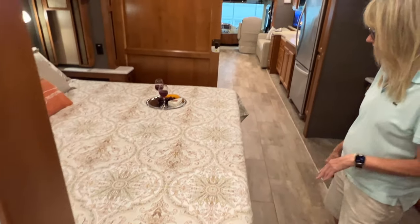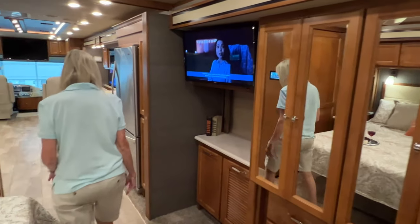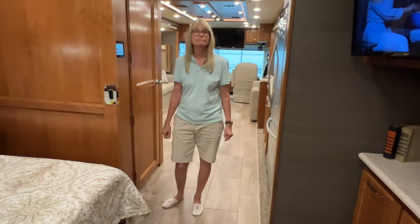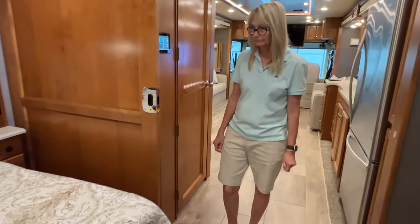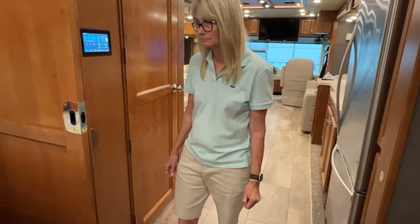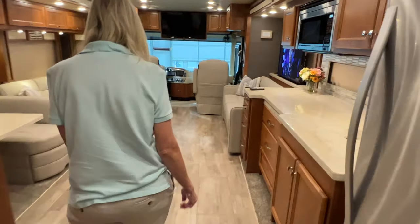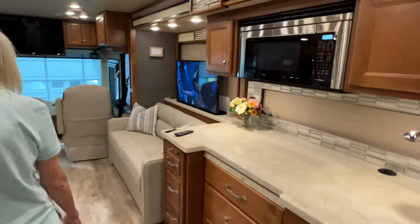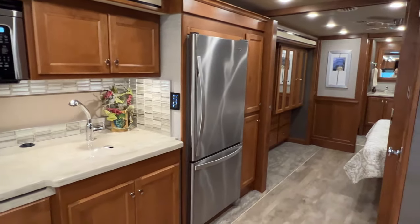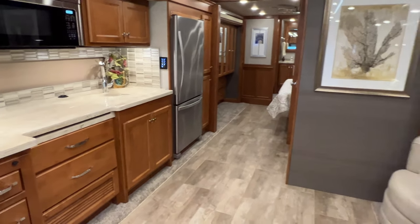These are very comfortable motorhomes. This is one of my favorite floor plans — it's small enough where you can go to a lot of campgrounds, but you still have all the amenities of a large luxury motorhome. It's got a full wall slide-out, so that's why there's no dividing on this side. It makes it really nice and open, and it's very roomy for the size.